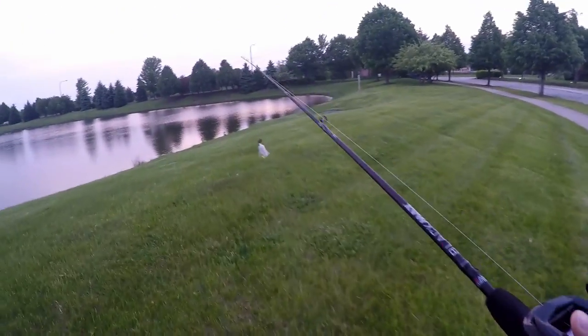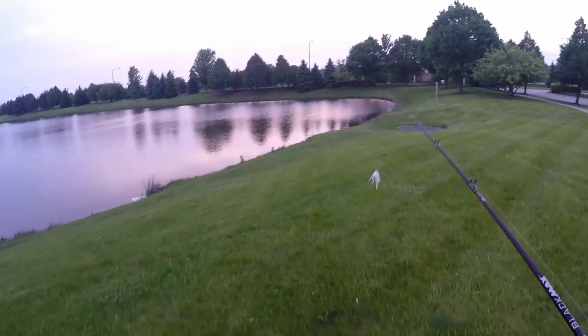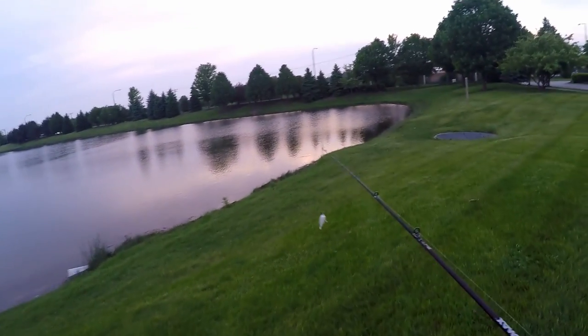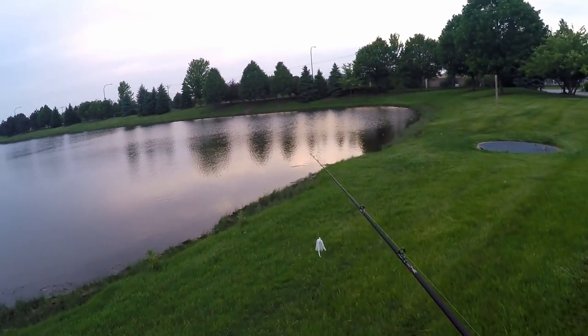I'm gonna be throwing a little chatterbait here at this pond near my house, see if we can get anything started up early. A little too windy for topwater, although that'd be awesome.